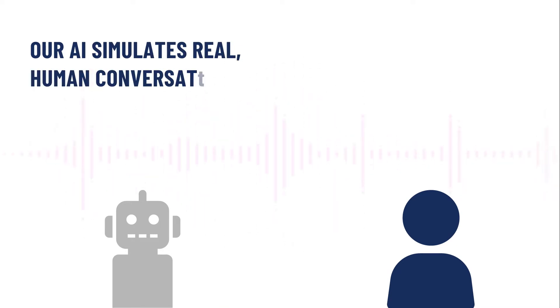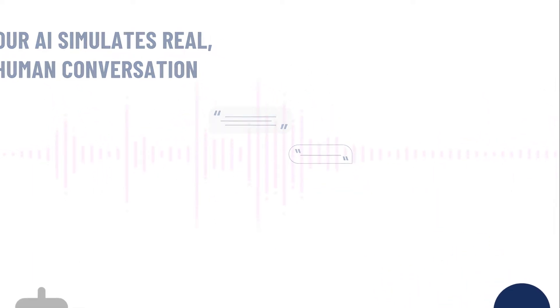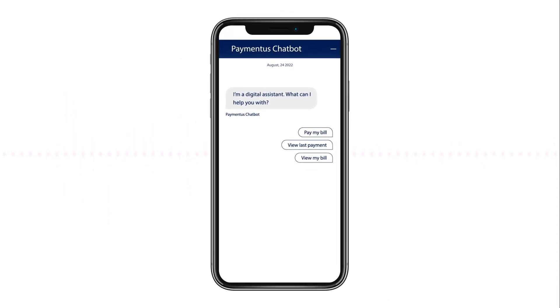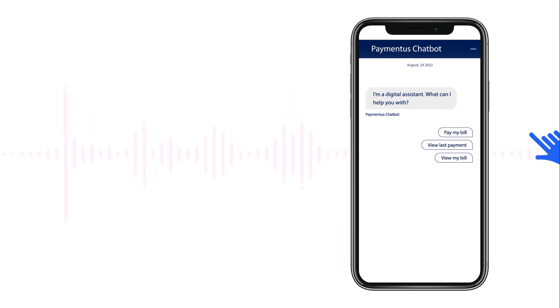Our artificial intelligence-powered chatbot uses natural language processing to simulate real human interactions, allowing customers to get the answers they need quickly and digitally. Customers can make payments straight through the chatbot without kicking to a web form or a 1-800 number — it's a one-and-done payment solution.